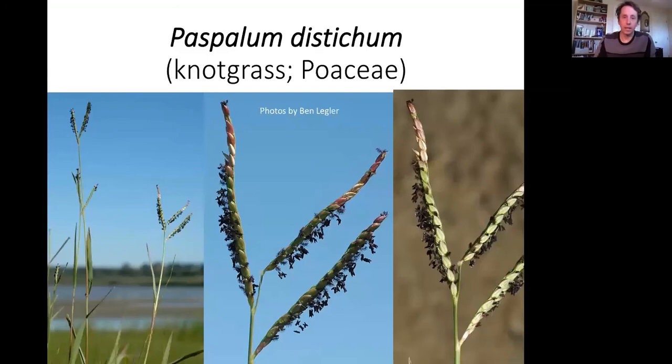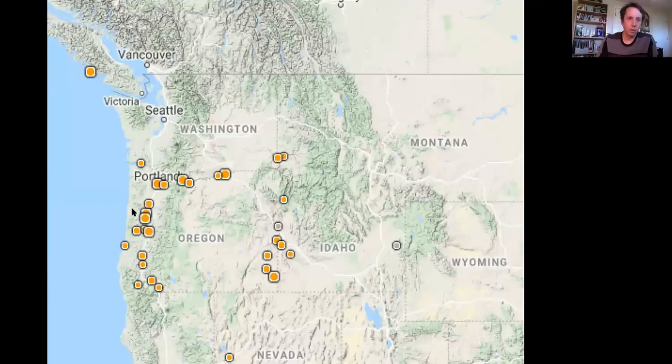The last native: Paspalum distichum — knot grass, Poaceae. It's a C4 warm-season grass that flowers late, with these crazy horn-shaped inflorescences. Those are stigmas you see. It too grows only along major riverways — here's the Columbia River, the Snake River going down, and the Willamette River down in Oregon.